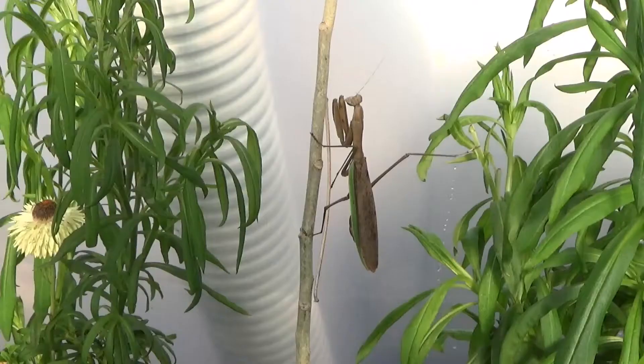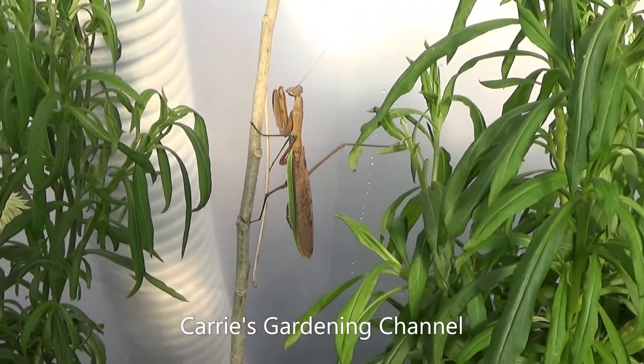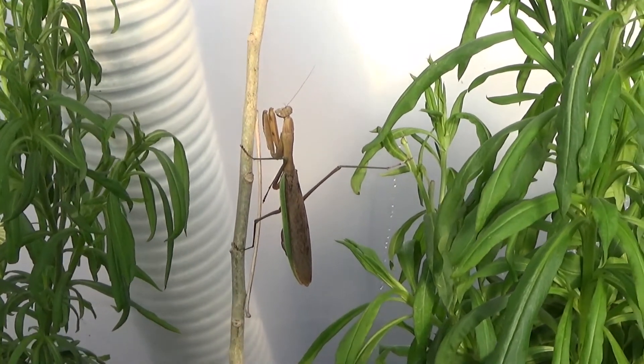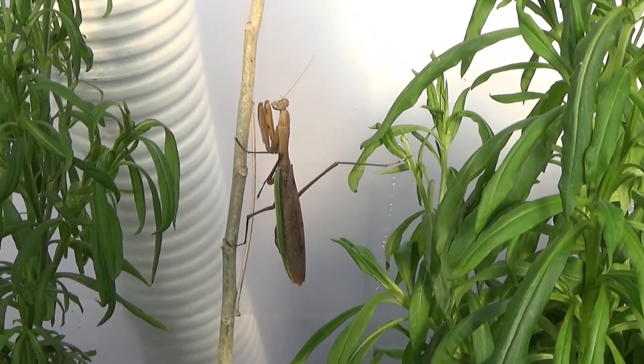I'm not sure if this right here is the praying mantis that had laid the eggs or not, but praying mantises normally live for about a year. In colder climates, they lay their eggs in autumn, and then they normally die.